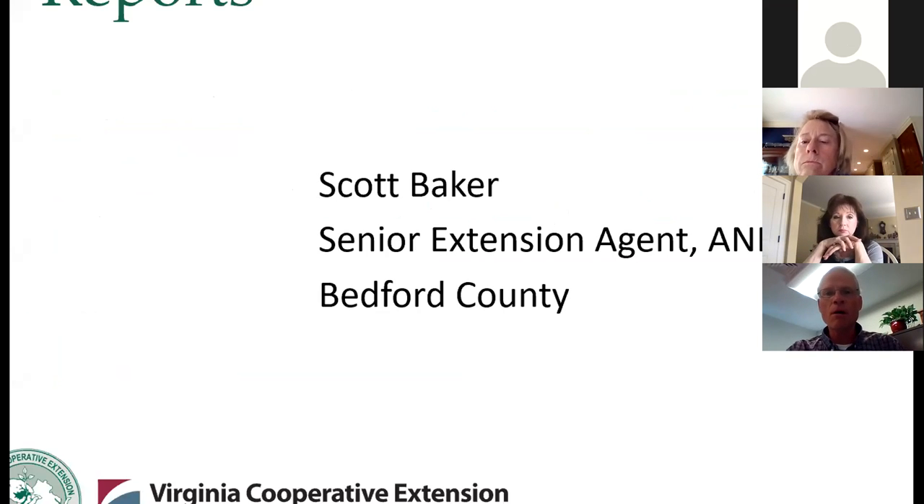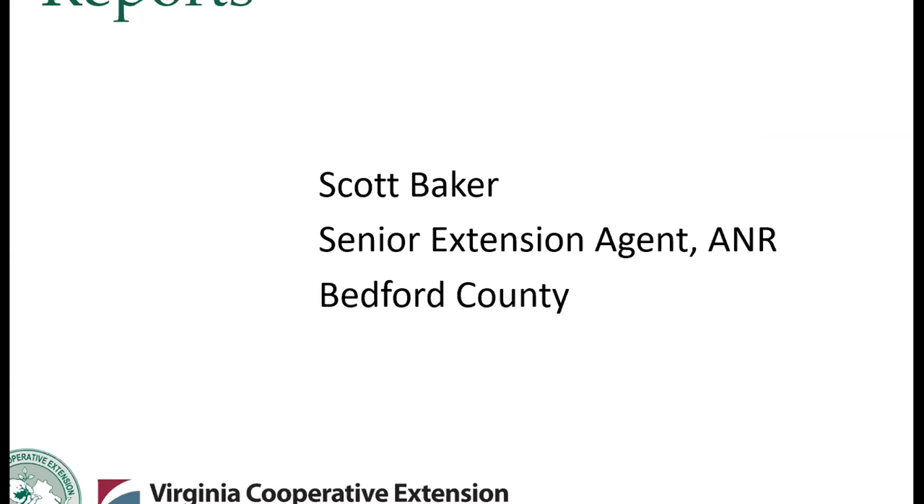I find that people are all over the spectrum on being able to utilize the soil test reports effectively, whether they're using it for themselves or trying to help our clientele. And Kathleen asked me to do this several months ago, long before the COVID-19 situation. But I think it's particularly timely, because we're really seeing an uptick in citizens wanting to grow their own food.